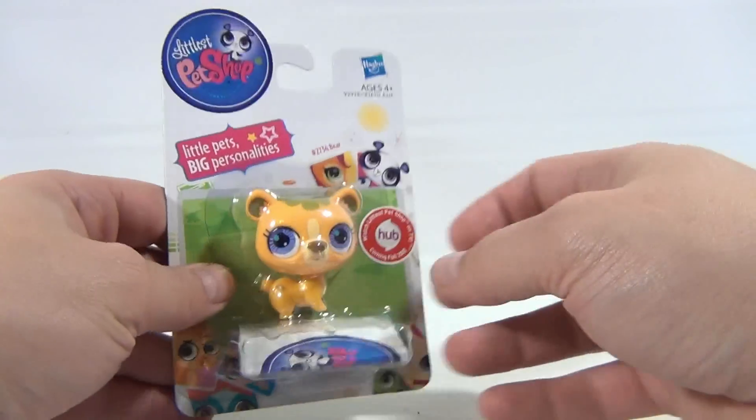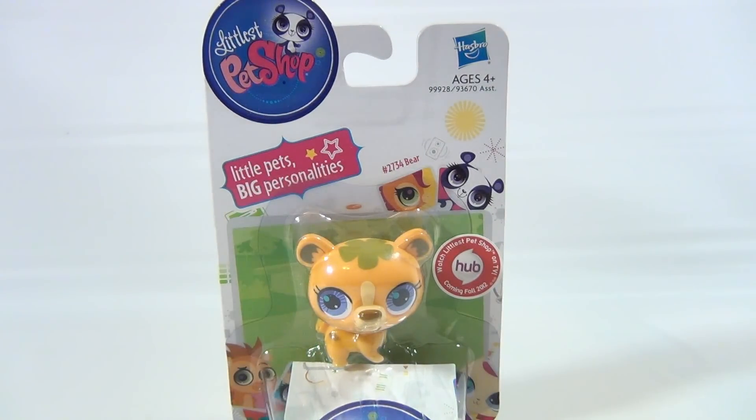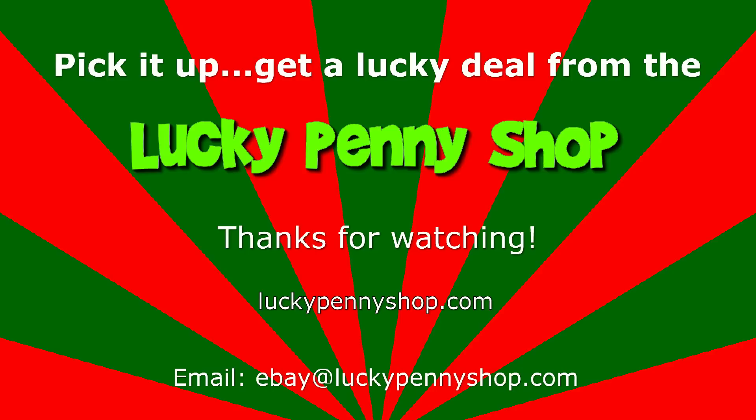Then we will contact you through YouTube — pretty neat for you Littlest Pet Shop fans out there! Thanks for watching, subscribe to the channel, we do appreciate it. Later! Thanks for watching our Christmas Special with Lucky Penny Shop and our 24 Days of Advent Calendar.